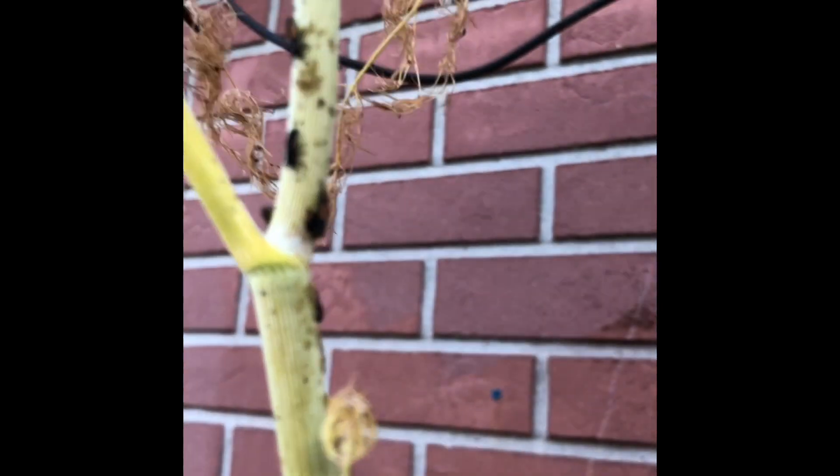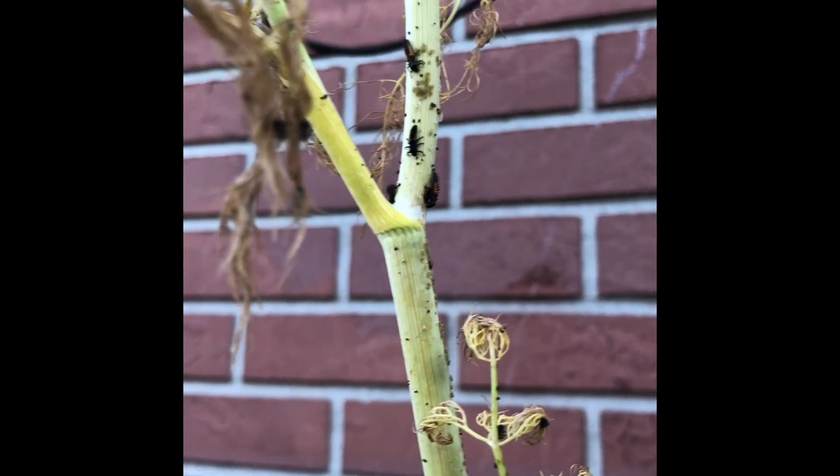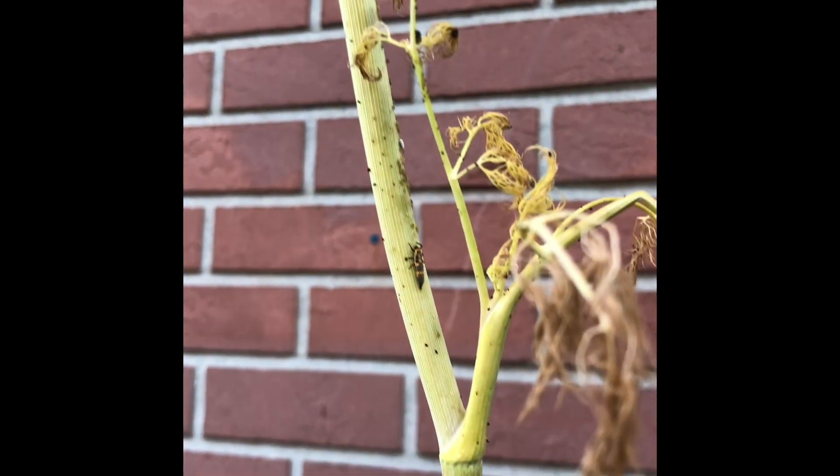They also attract aphids, and I know that nobody likes those, but aphids attract ladybugs. Today I am on a mission to raise awareness of what the ladybug larva looks like.